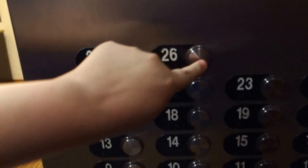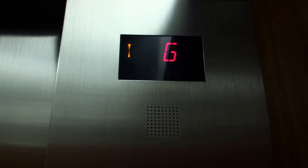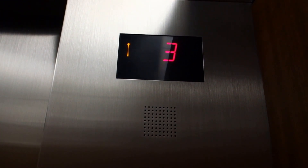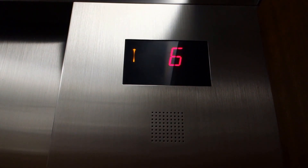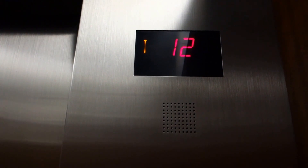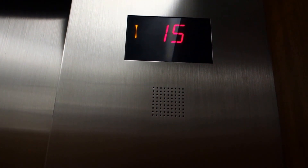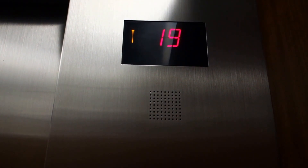Let's go up to 26. Okay, here we go — 24 works. These are Otis Elevonic 411. These things are rockets. This is Series 4 Otis.